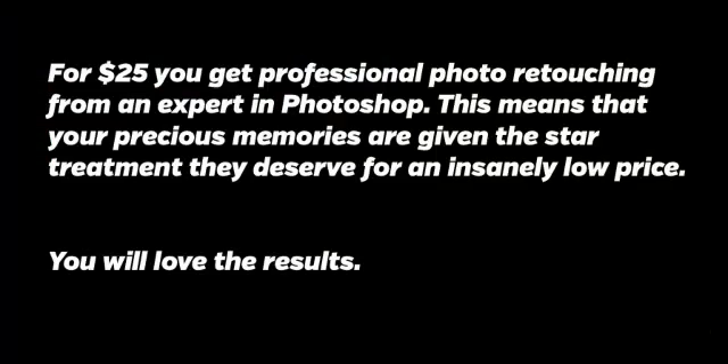And you get all of this for $25. For $25 you get professional photo retouching from an expert in Photoshop. This means that your precious memories are given the star treatment they deserve for an insanely low price. You will love the results. Make your good photos great today.